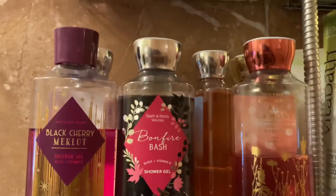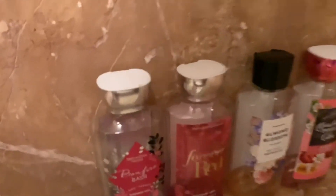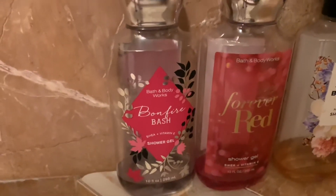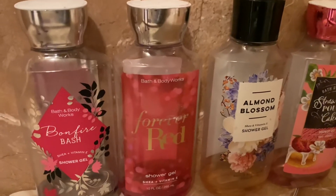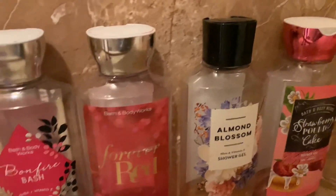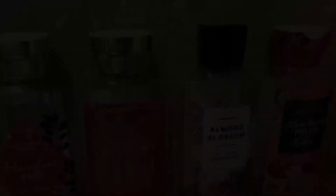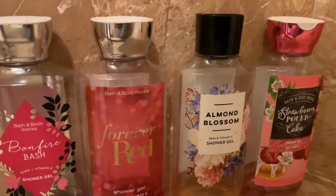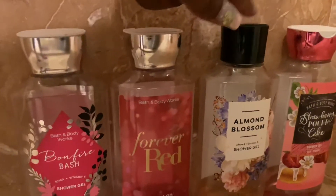On my bench I just have some almost-empty Bath and Body Works gels — Bonfire Bash of course, and I also need to buy some more of another one. Oh, and Strawberry Pound Cake — I love Strawberry Pound Cake! I actually have the Strawberry Pound Cake candle burning right now in the other part of my bathroom. I also have Almond Blossom, which I love.